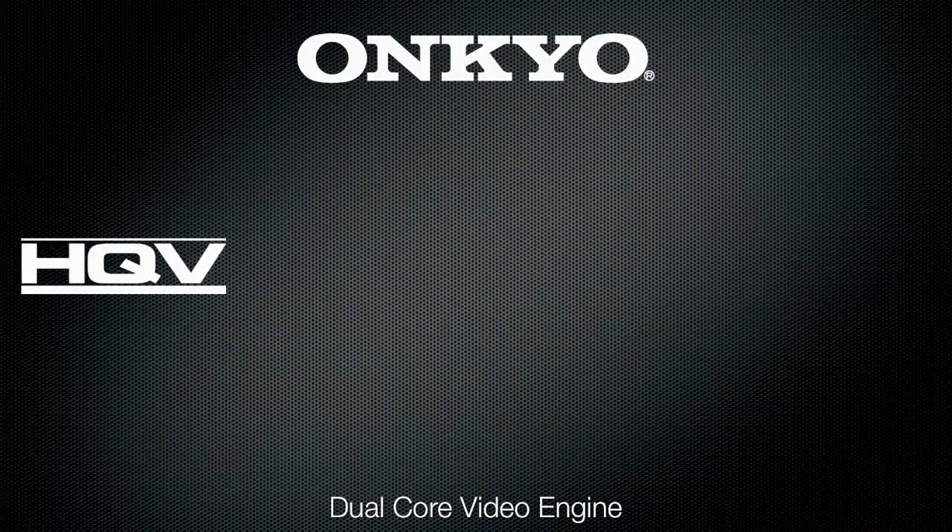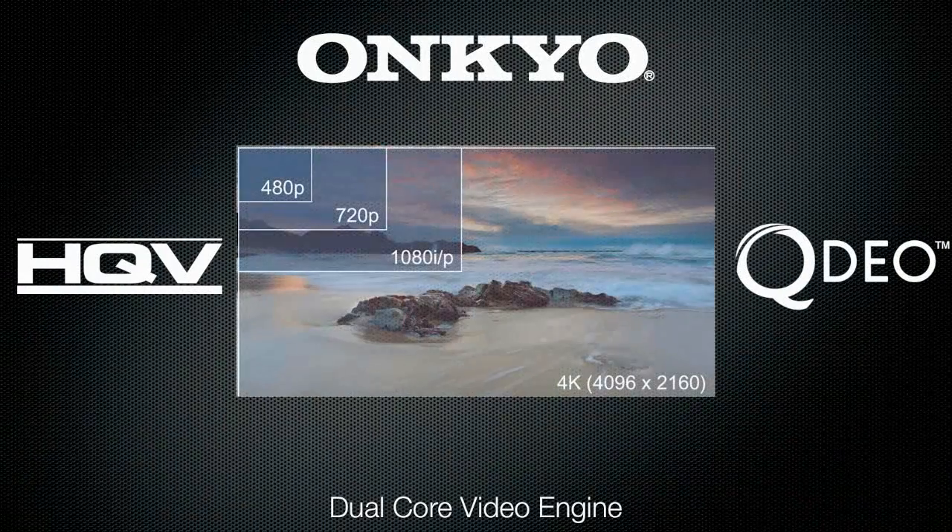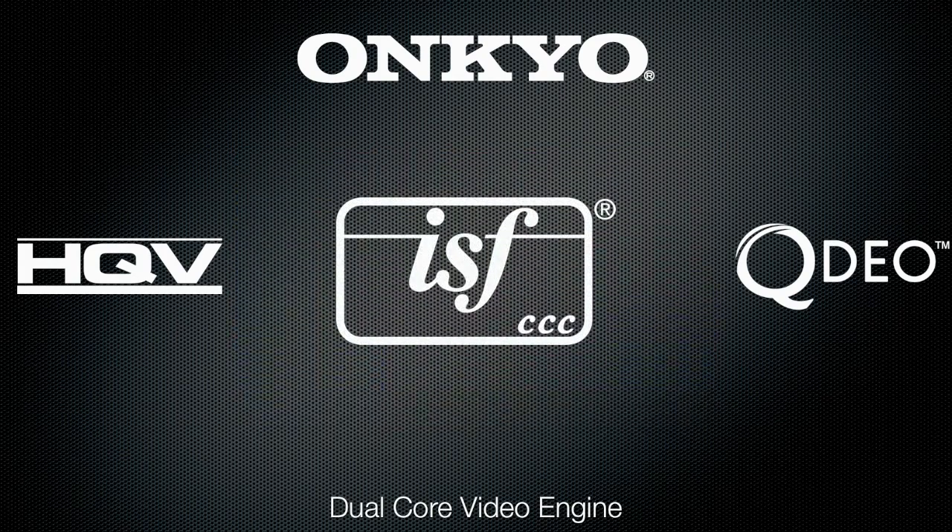The best in video quality, with the exclusive Onkyo dual core video engine featuring 4K upscaling via Marvell QDO and 1080p output via the benchmark-setting HQV Vita 1900 processor, plus Imaging Science Foundation certified calibration controls for optimum picture regardless of input.